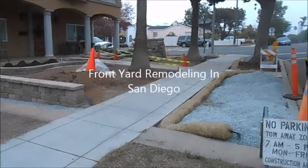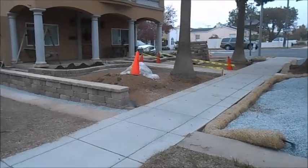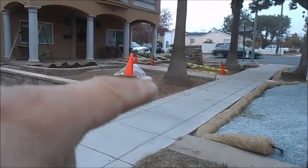Hello everyone, this is Howard from San Diego Remodeling. What we're doing here is remodeling a front yard for one of our customers. You can see that we're adding the block wall and the little garden wall along the front.